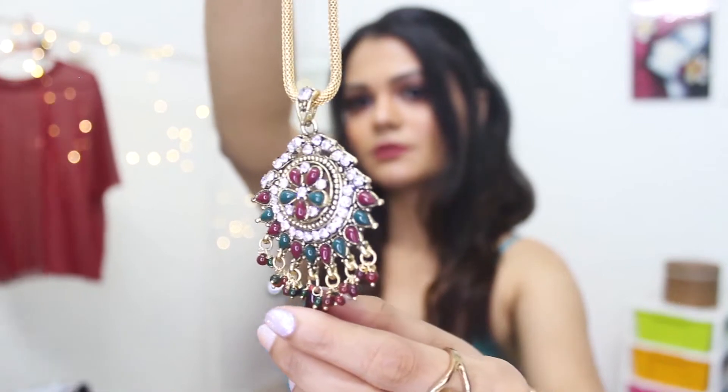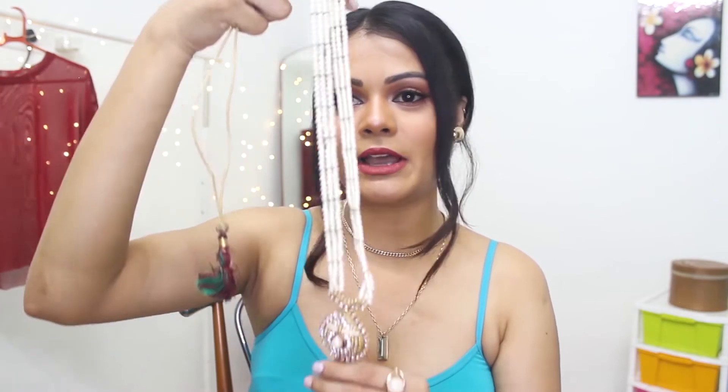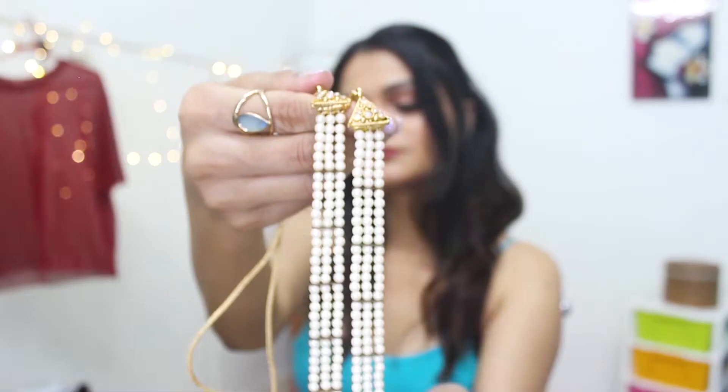Both before and after the wedding, you can wear it. Moving on to the next neck piece essential in trousseau — it is a pearl neck piece. A pearl pendant neck piece is essential.